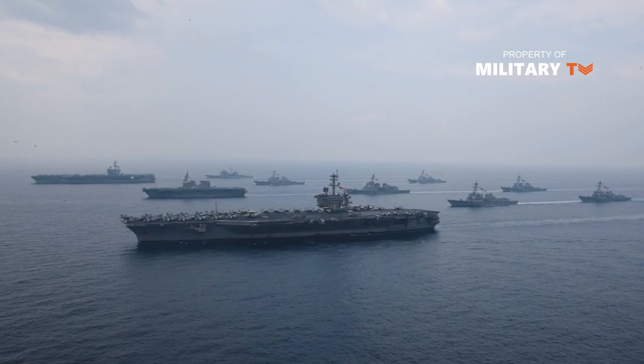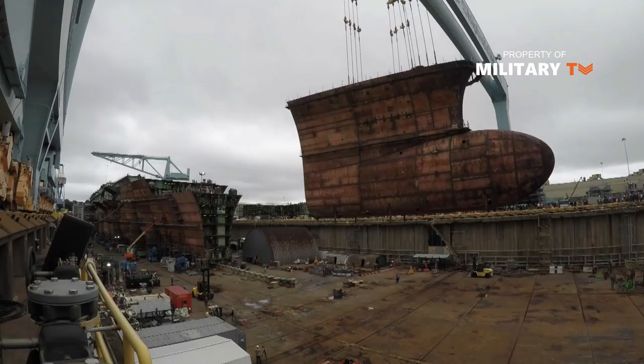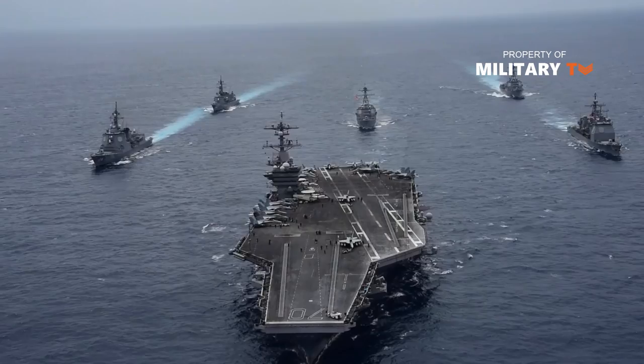USS Ford follows in the steps of the highly successful Nimitz-class carriers. Construction began in 2009 at Huntington Ingalls Industries in Newport News, Virginia, the same location where the Ford's predecessors were built. The Ford class resembles the Nimitz ships in many ways — they measure 1,106 feet long versus the Nimitz's 1,092 feet, and both classes weigh approximately 100,000 tons fully loaded.